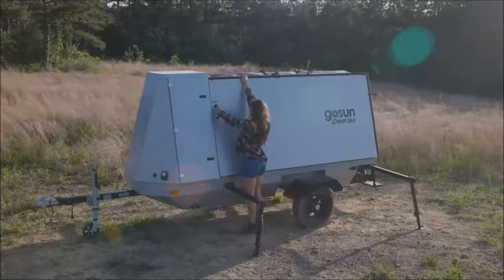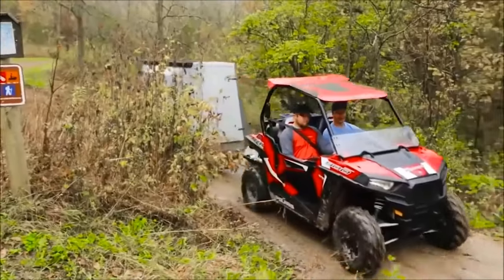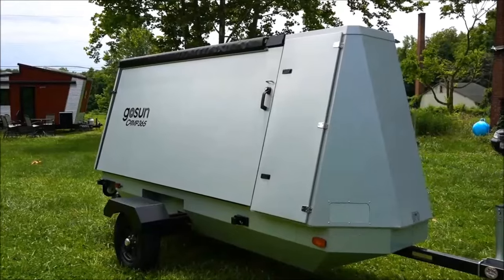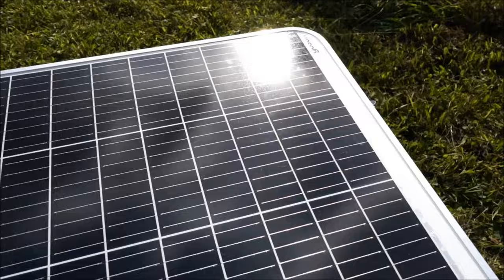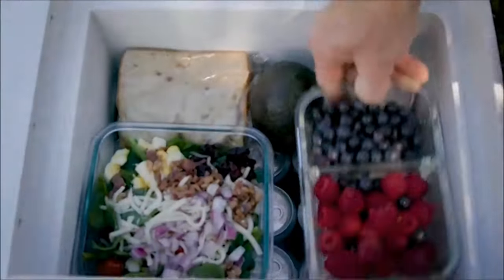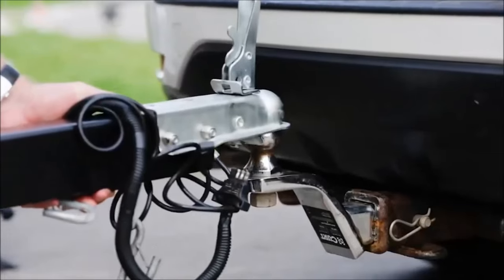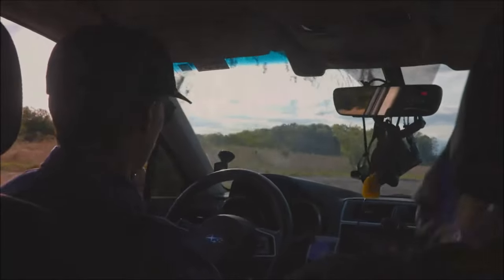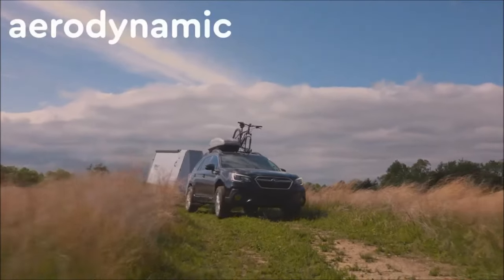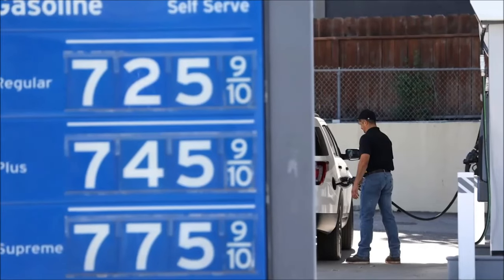Ideal for various lifestyles, the GoSun Camp 365 offers 100 square feet of customizable space for use as a studio, guest room, office, or cabin. Its aerodynamic design minimizes impact on gas mileage. This collaborative effort between two innovative companies ensures a user-friendly, low-maintenance, high-performance, and efficient camping solution. Break free from limited campgrounds and seasonal trips — embrace the sun and experience Camping 365.